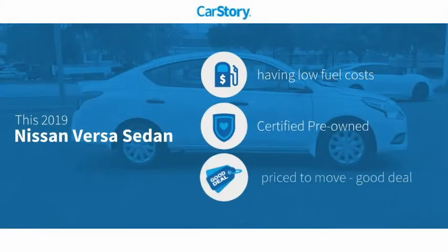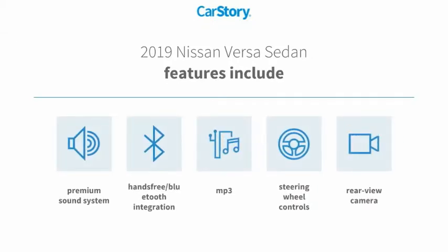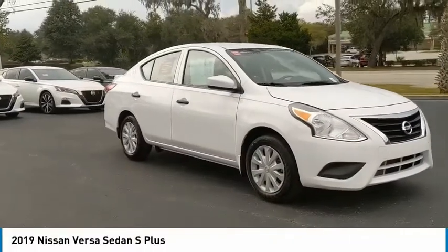CarStory research indicates this vehicle as having low monthly fuel costs, certified pre-owned, and a good deal. Features also include a premium sound system, rear view camera, steering wheel controls, hands-free Bluetooth integration, and MP3. With these ratings, come test drive.